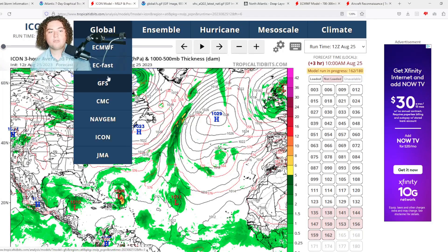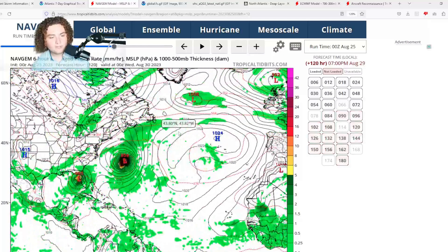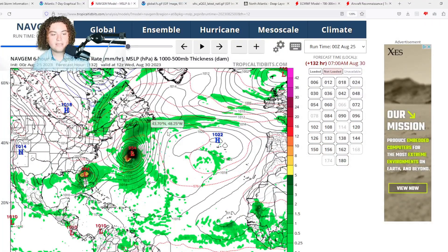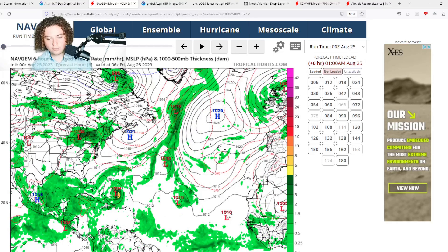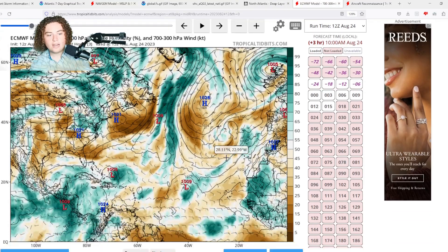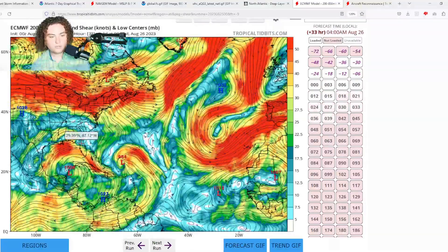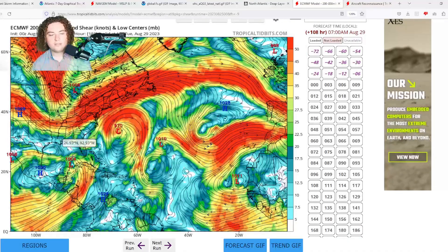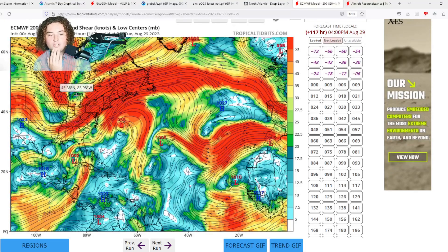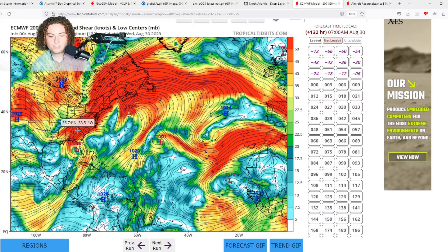We're now seeing two separate models calling for a similar situation. The 0z NavGem also shows potential hurricane strength, with landfall just north of Tampa Bay. All models I've seen are calling for at least Category 1 strength. This will highly depend on whether the storm can organize properly. Looking at the wind shear forecast: the shear pushes further north as the system organizes, but by the time it gets to the Gulf of Mexico, the wind shear weakens just enough for this thing to really take advantage, organize, and strengthen. Any remaining shear may actually enhance the outflow.